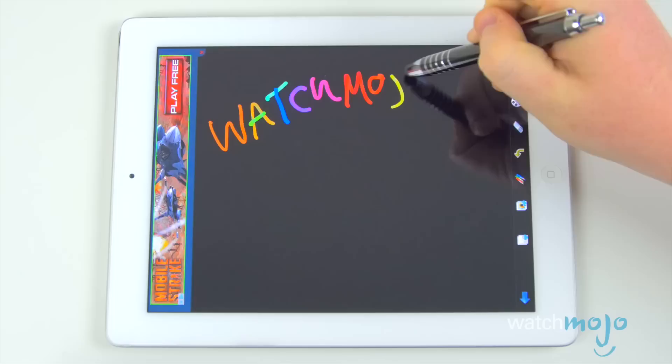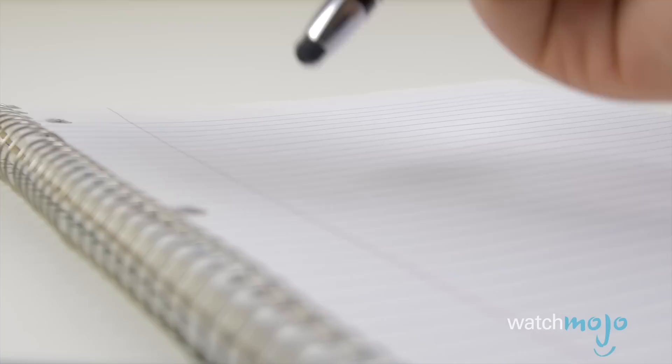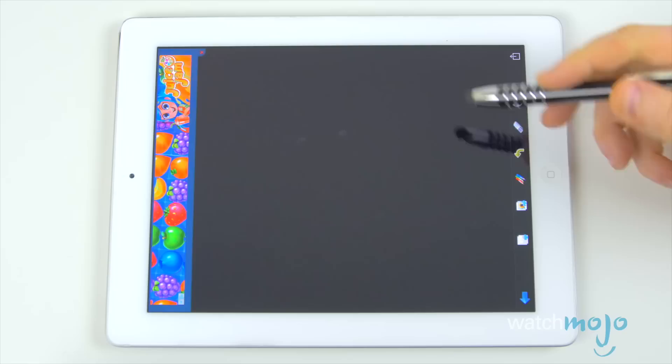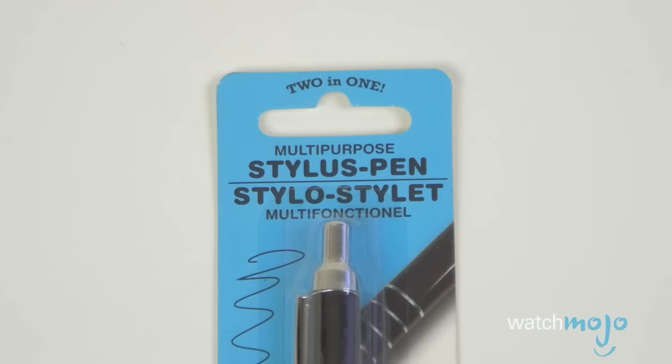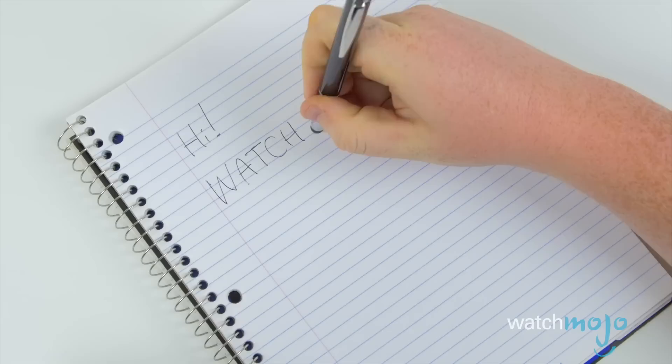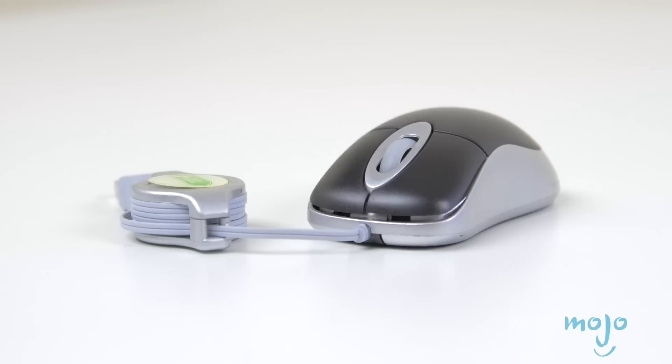Number four: a stylus and pen. Ever found yourself taking notes on your smartphone or tablet during a meeting or presentation and realized that old-fashioned pen and paper just might be faster? Or maybe you've got long nails and can't use your touchscreen easily, or in winter months you want to keep your gloves on. Stylus pens for capacitive multi-touchscreens can cost up to 15 bucks, or you might opt for this no-name stylus for a single dollar. This stylus is also a ballpoint pen — just click the top to drop the pen through the stylus tip when you need it.